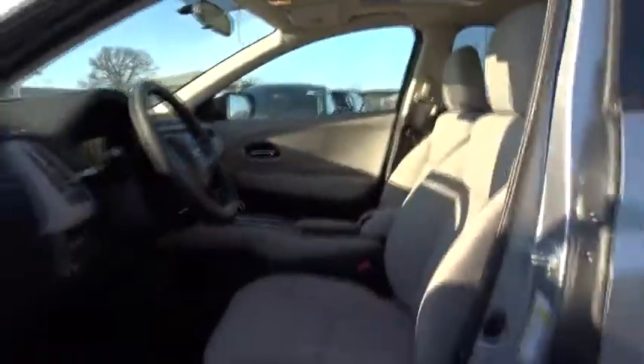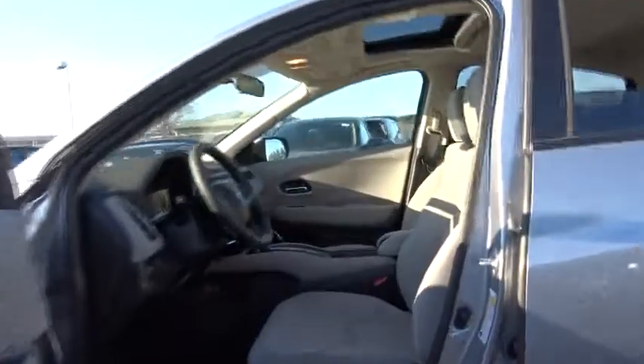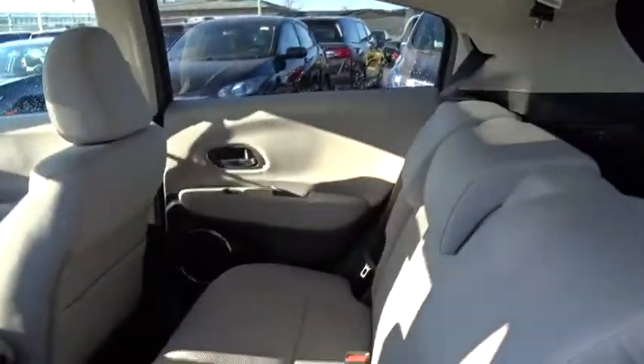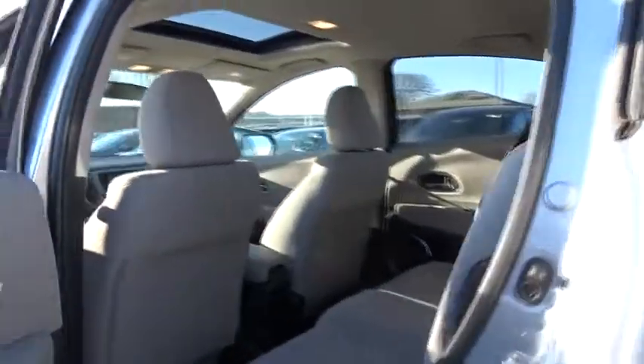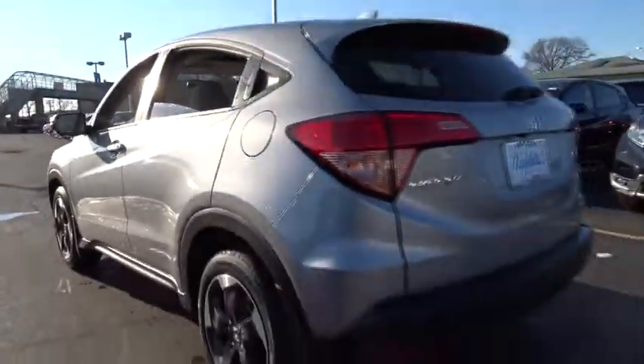CD player, rear window defroster, electronic stability control, heated front seats, trip computer, brake assist, remote keyless entry, power moonroof, panic alarm, tachometer, front bucket seats.